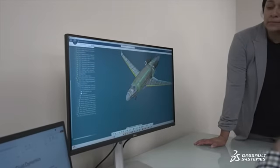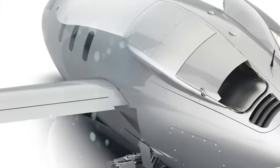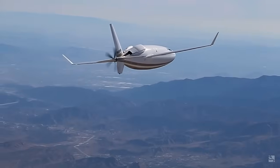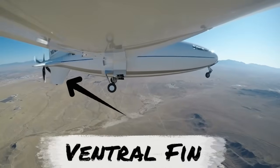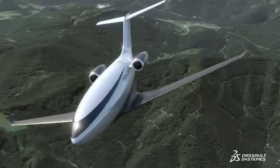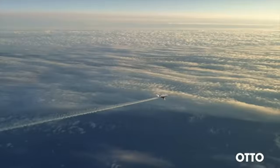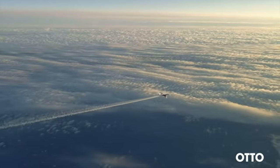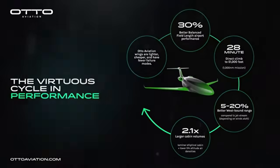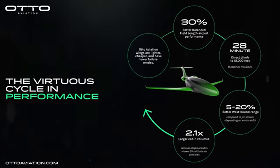The empennage of the Phantom is also different. The Celera 500L had an empennage reminiscent of an airship — alongside the horizontal stabilizer and vertical fins, it had a ventral fin. In the Phantom, this has been replaced with a conventional tail, improving aerodynamics due to reduced surface area. The Phantom 3500 aims to reduce fuel consumption by 61% over a 1,000 nautical mile flight, which will be a remarkable leap forward. The Phantom 3500 is expected to enter service by 2030.